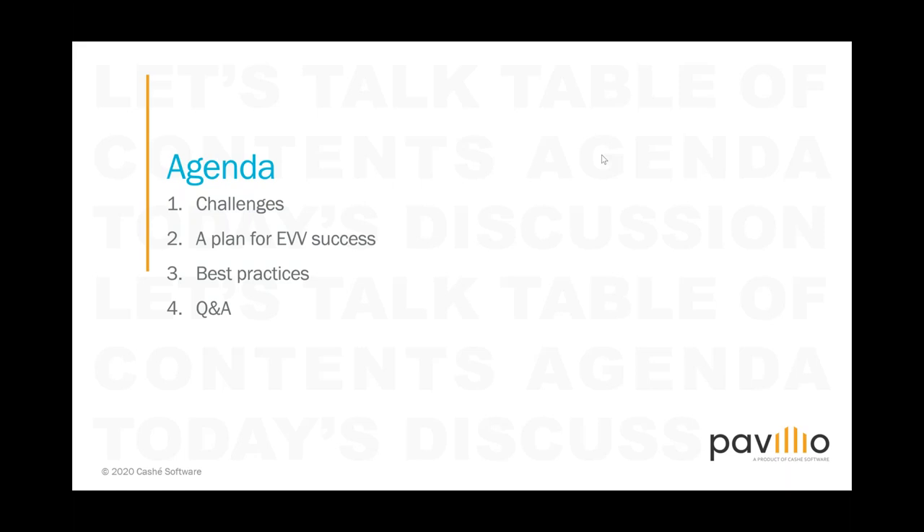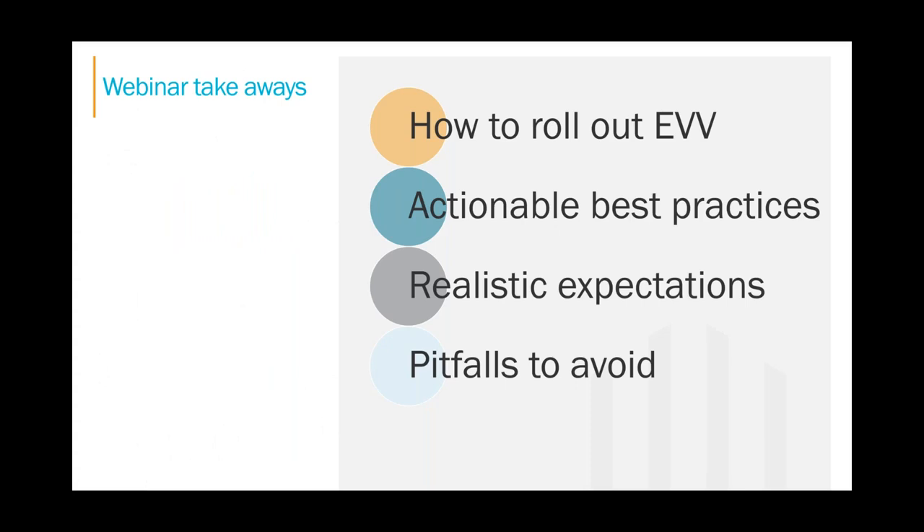Feel free to type your questions in throughout the presentation and we'll collect those and respond accordingly. Once we're done with this webinar — it's about an hour long — you should walk away with a better plan and idea of how to roll out EVV for your agency, some actionable best practices, setting realistic expectations with your internal staff, clients, and caregivers, and finally pitfalls to avoid.